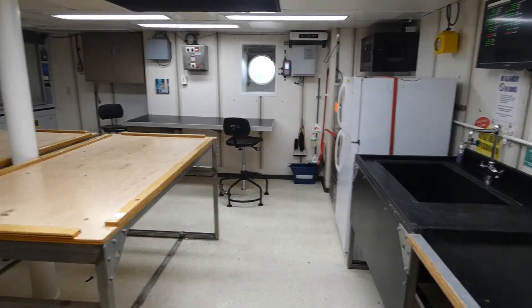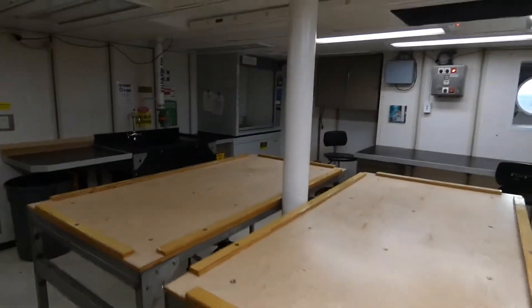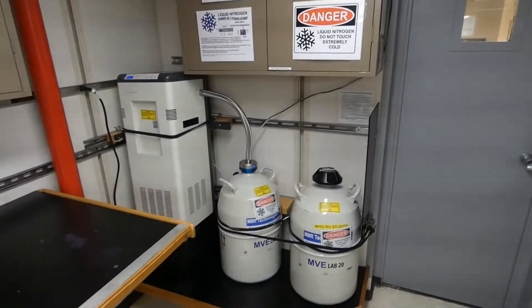This is the secondary, slightly smaller science lab on the ship. Got some freezers, another fume hood over there. And this was pretty cool — liquid nitrogen.